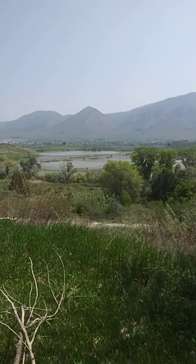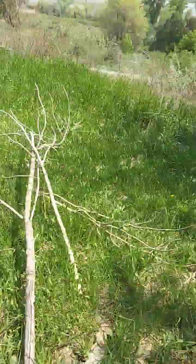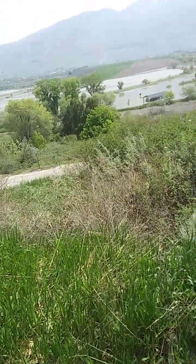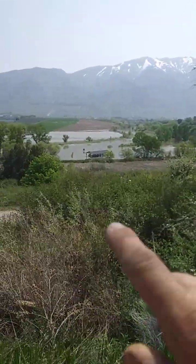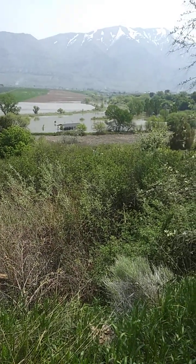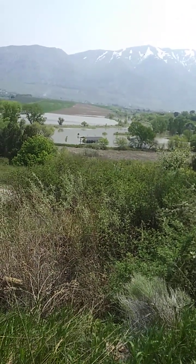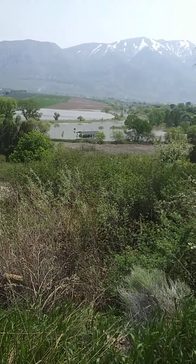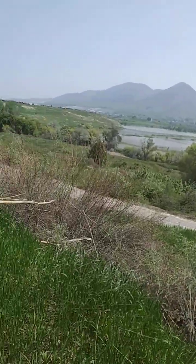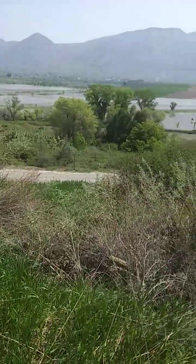Bear River is still flooded. Flooding is still pretty bad down here — it's about three feet beyond its bank right there, like three feet higher than its normal bank. Anyhow, thanks for looking. God bless.